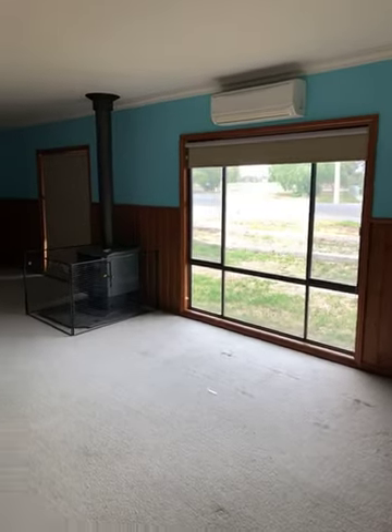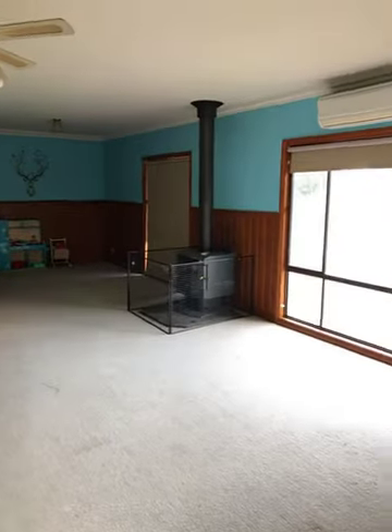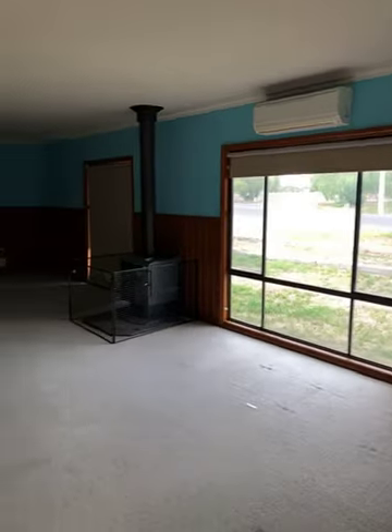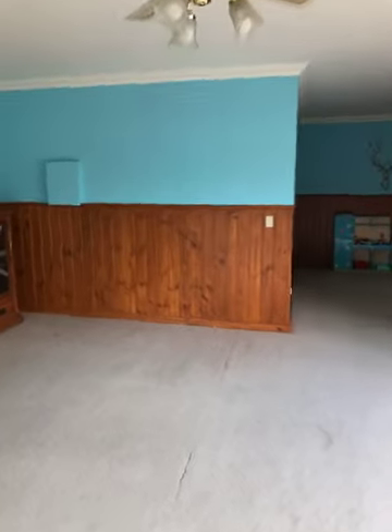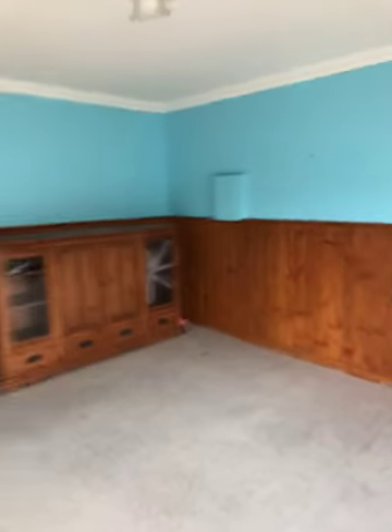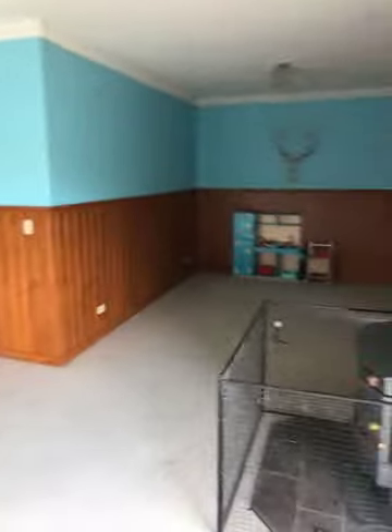Just stepped inside the front sliding door and we've come into a pretty big lounge room. Large freestanding heater, split system up there on the wall, ceiling fan. This is quite a big room. Vacant possession is no issue. Owners have still got a little bit of furniture here and stuff to get out, but you can have this on a very quick settlement.